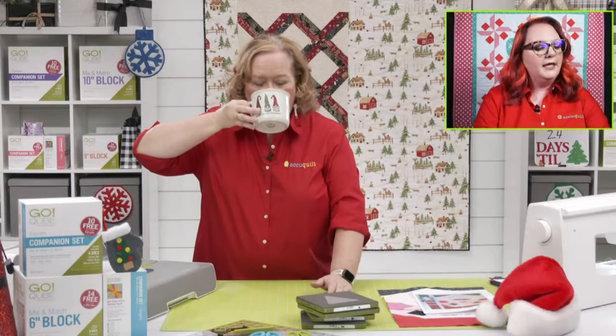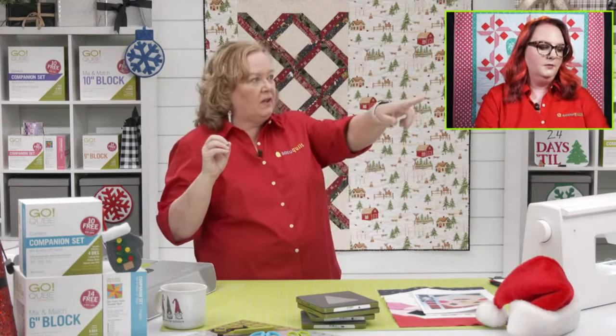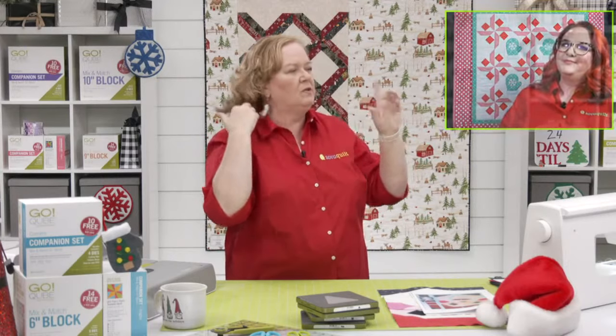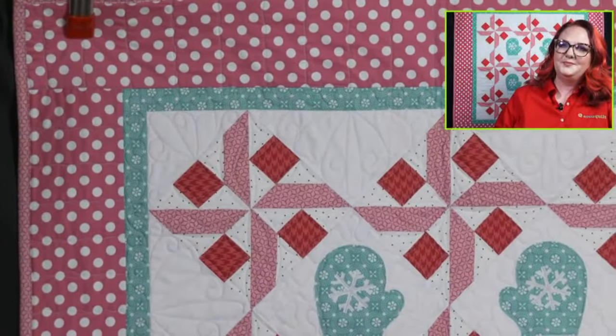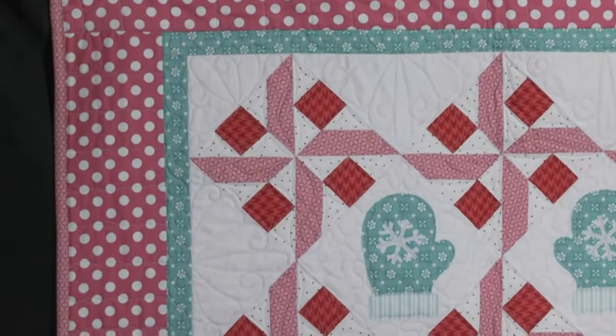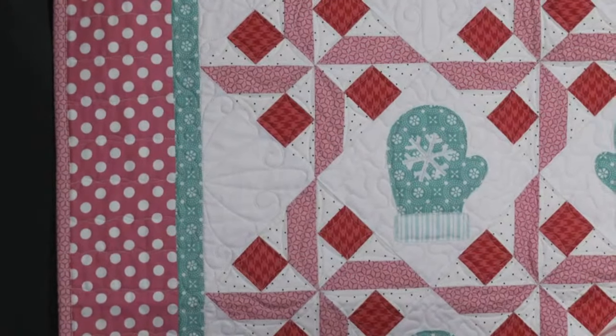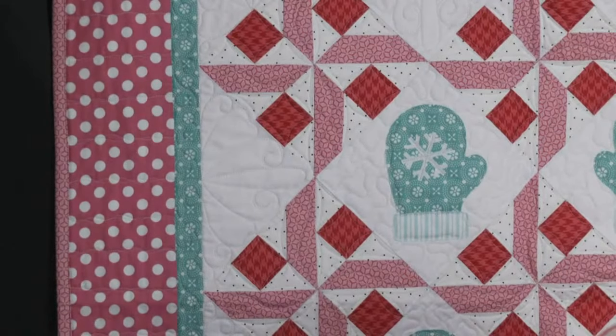Karen is asking: how much bigger does your block get when using the setting triangles? I think what you're asking is how big does your quilt get by adding them. If you just had three blocks laid flat they'd be 18 inches wide. But when we turn them on point, the points match, and with setting triangles added it went from 18 inches to 25 inches. Setting triangles allow you to take a square block, turn it on point, and the sides and corners get filled in.